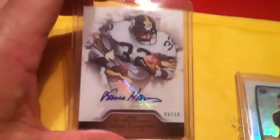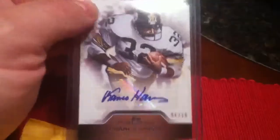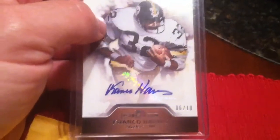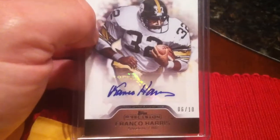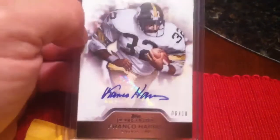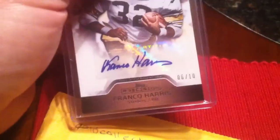Ended up picking this up off eBay. Card Seeker 101 ended up starting this set. I ended up purchasing it from him and have done nothing with it. Thanks to Kyle, Dr. Feelgood1987, he ended up telling me about this one showing up on eBay, and I was lucky enough to pick it up. So I now have the Franco Harris numbered 6 out of 10 from Topps Precision. Thanks for the heads up, Kyle. I appreciate it.